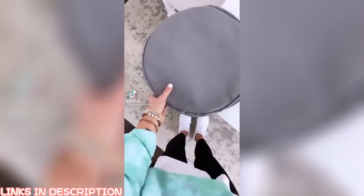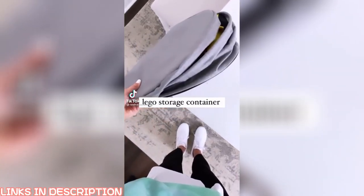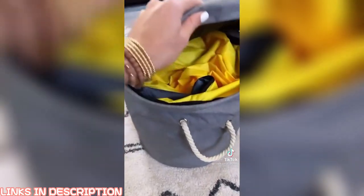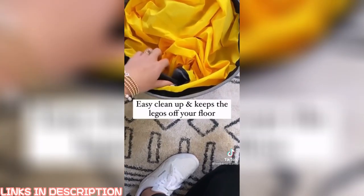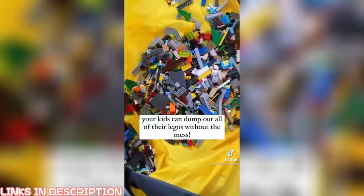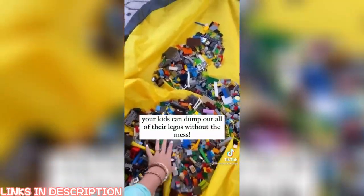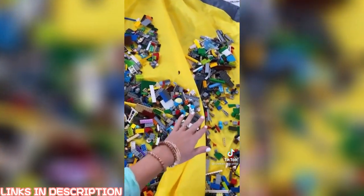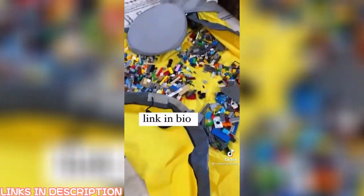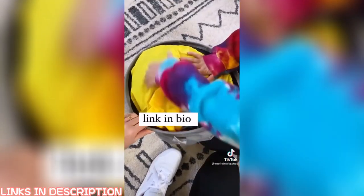Amazon favorite finds. If you have kids in your house that play with Legos, this is the best invention. It's a storage container for Legos or small toys. The best part is inside there's this mat — your kids can pull it out so they can find the pieces but they're not all over the floor. And when you're ready to clean up, you just fold the mat back up and tuck it in the storage container. Link in bio to shop.